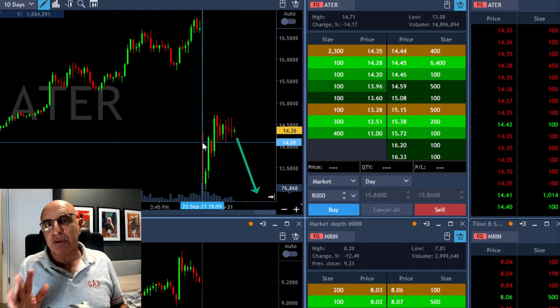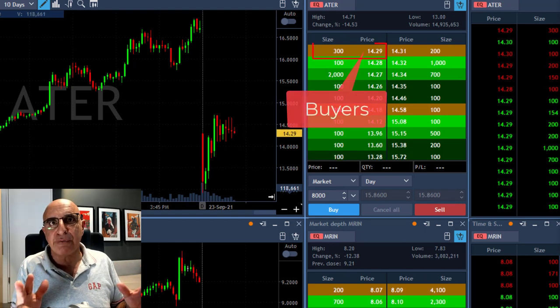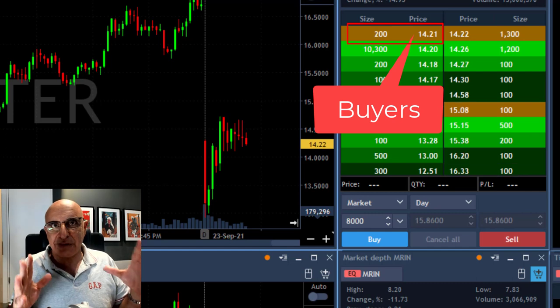So I'm looking for the point of failure. It moved higher and the buyers are likely to fail. Watch the buyers now at 1430, 1425, 1420. Watch the number of buyers where it's going to hit the whole number, because there's likely to be a lot of buyers at the whole number.